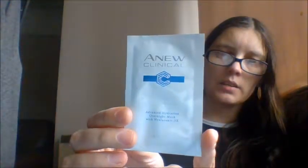I'll show you the item I should have got before. I should have had this in a previous video, but they didn't have enough samples at the time. But now I've got it. This is the ANU Clinical - the Defined and Repair Advanced Hydration Overnight Mask with Hyaluronic 3X.